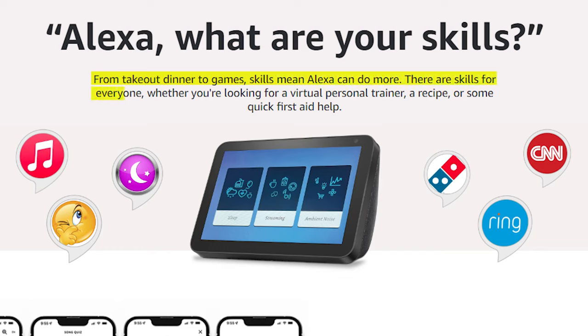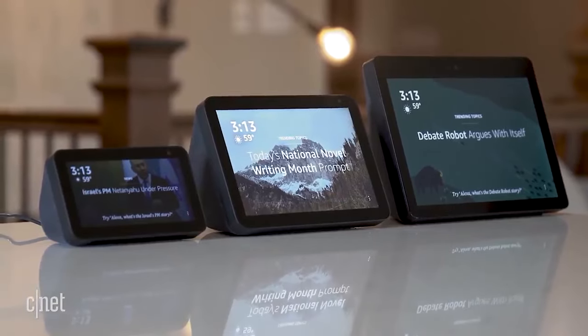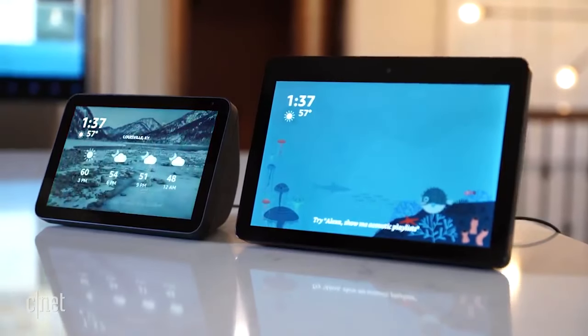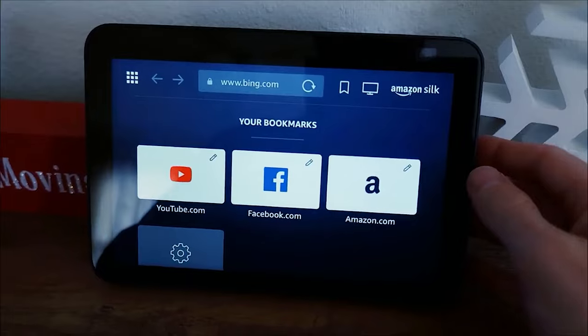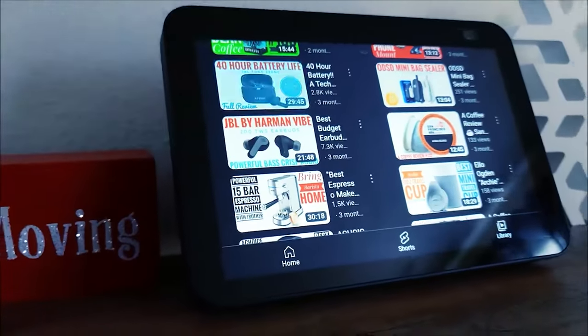There are skills for everyone, whether you're looking for a virtual personal trainer, a recipe, or some quick first-aid help. Alexa skills are either pre-installed on your Alexa device or made available by third-party developers. By acquiring them, you can gain access to even more of the Echo Show 8's capabilities.